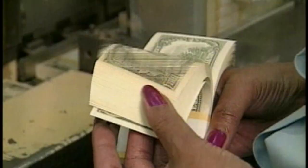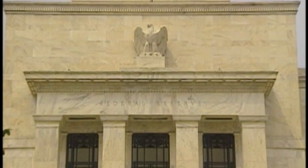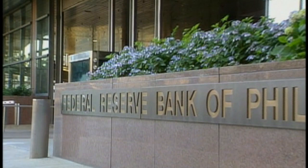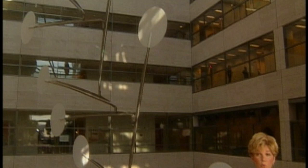While the U.S. Treasury is responsible for actually making our money, it's the Federal Reserve in Washington that determines how much new money needs to be printed each year. Most of us only know the Federal Reserve Board through headlines when interest rates change. But behind closed doors, it's the Federal Reserve banks that distribute and store billions of dollars of new cash. Think of it as a bank for the banks.